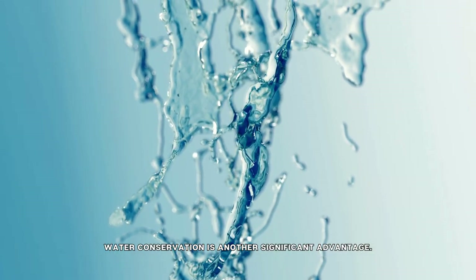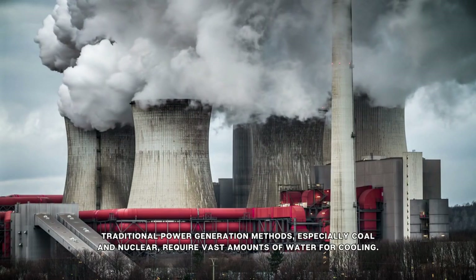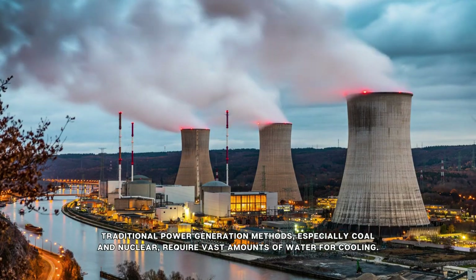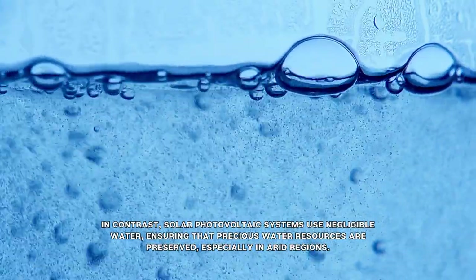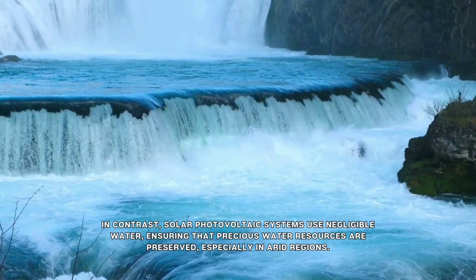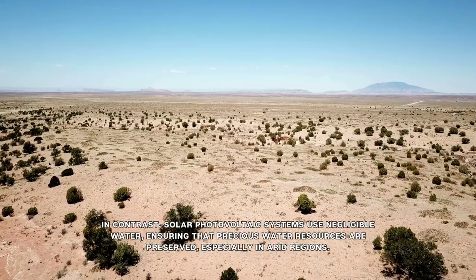Water conservation is another significant advantage. Traditional power generation methods, especially coal and nuclear, require vast amounts of water for cooling. In contrast, solar photovoltaic systems use negligible water, ensuring that precious water resources are preserved, especially in arid regions.